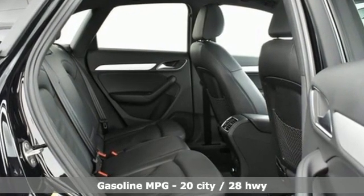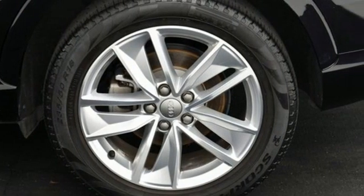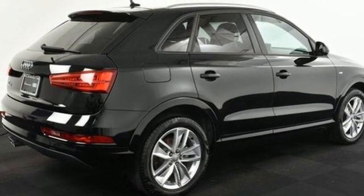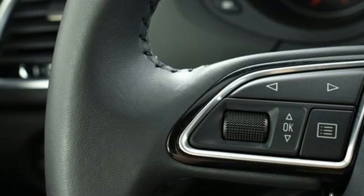A great vehicle is comprised of great features like these: automatic transmission, gas pressurized shocks, streaming audio, wireless phone connectivity, front heated leather bucket seats, and front and rear parking sensors.